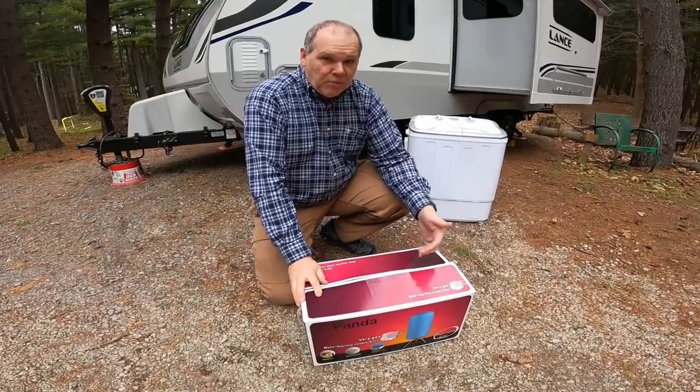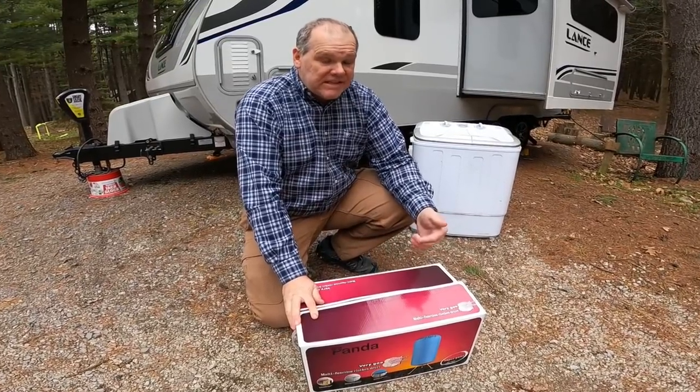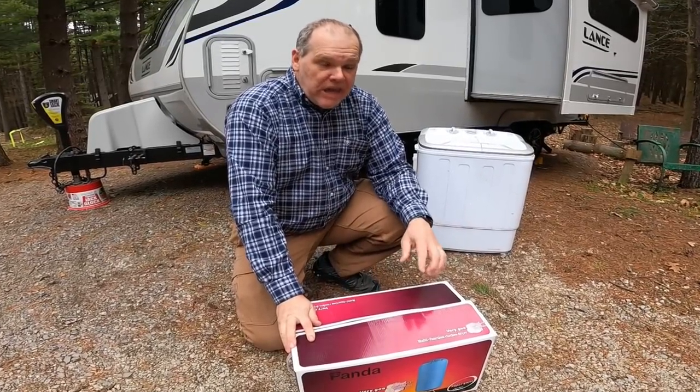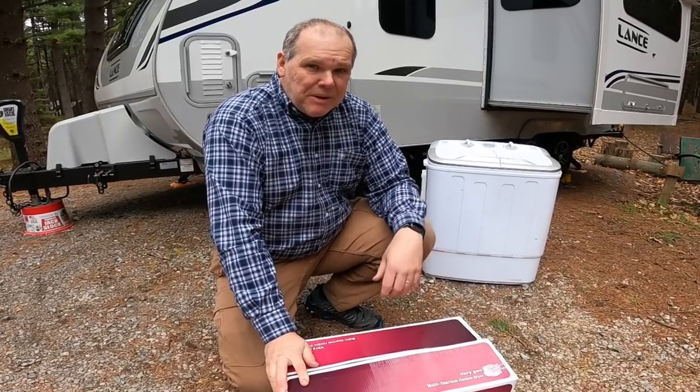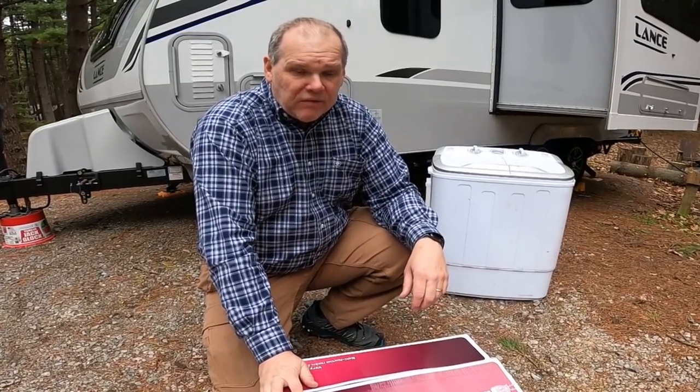Recently we came up with a solution — better yet, my brother-in-law came up with a solution. He bought us the washing machine a year ago as a Christmas gift, and this year he bought us a portable dryer: the Panda portable dryer. Who knew they even existed? We already love this unit and think it's going to be perfect this summer when we're out RVing for a couple months.